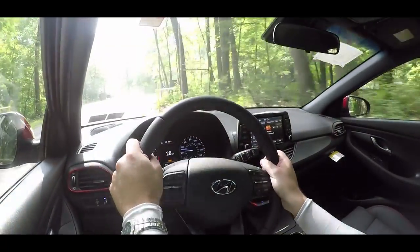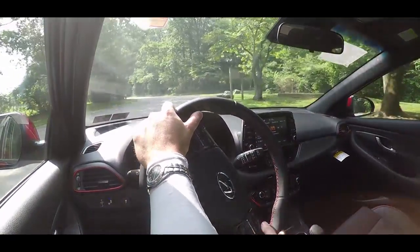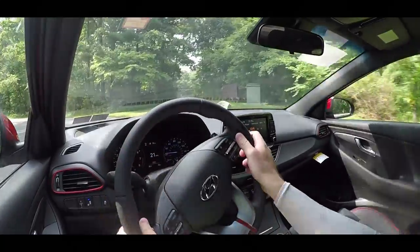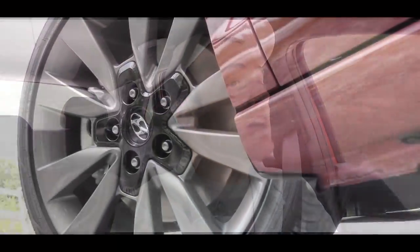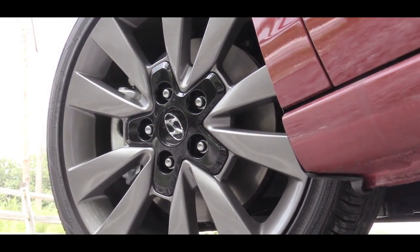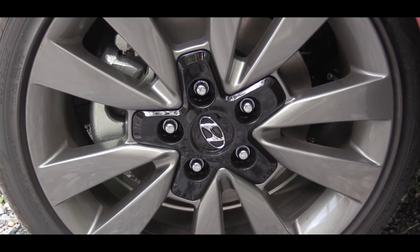Let's do a quick acceleration in sport mode without the paddle shifters and see how quickly we can get this one up to speed. Oh my gosh, this thing pulls really, really hard — I am very impressed. Being a front-wheel-drive car, this thing definitely pins you in the back of your seat and it is quite fun to drive. When it comes to braking, the standard GT has 11-inch ventilated discs up front, while the Sport trim comes standard with 12-inch ventilated discs.